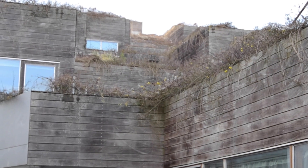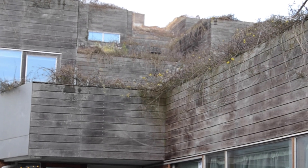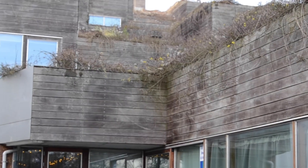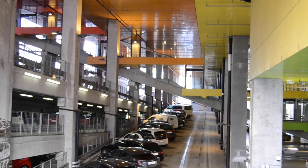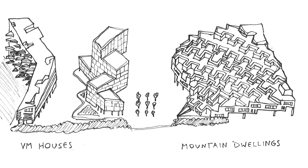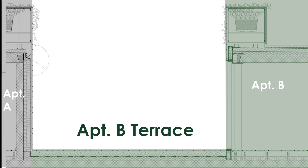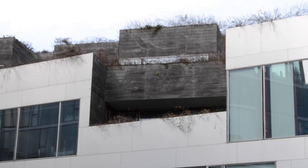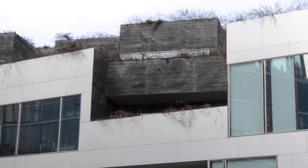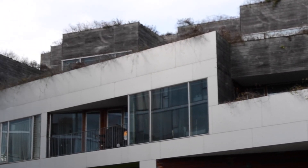Now we come full circle back to the Mountain Dwellings. I know it looks quite different from the previous homes, but the courtyard was directly inspired by the Kingo Houses. Even though you have an overall shape that's different — and the whole bottom tier is acting as a parking garage — each apartment has a walled-in yard space that allows for access to the outdoors while still allowing for a bit of seclusion from your neighbors. So here you have an even denser development of homes than the Kingo Houses, but still preserving that degree of privacy and nature.